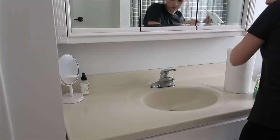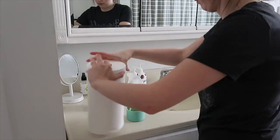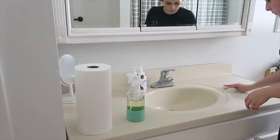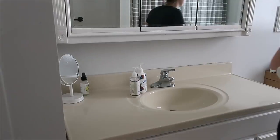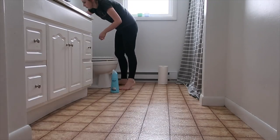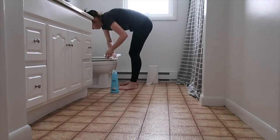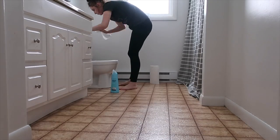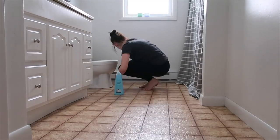Then I was scrubbing out the sink — again, because of the hard water there are always mineral deposits wherever water has been. Next I tackled the toilet using my Method toilet bowl cleaner, and to spray it down I used the same tub-and-tile spray from Grove that I used in the shower. It did a really, really good job — I was very impressed.